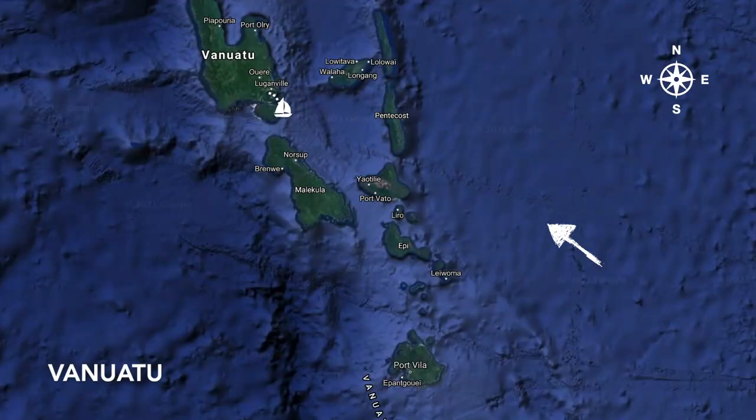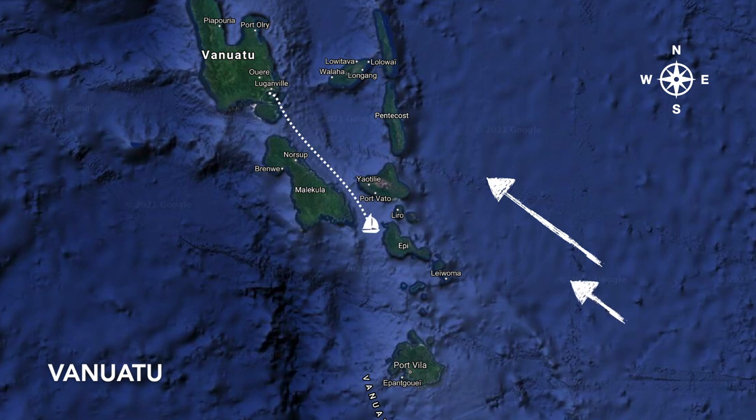Our heading to begin with was to the south-southeast. The arrows on the screen show the southeasterly trade winds. As we were coming through the island chain the wind was pinching, but as we rounded the bottom of Malakula we were able to put a bit more south in our heading, switch the diesel off and get the sails up.